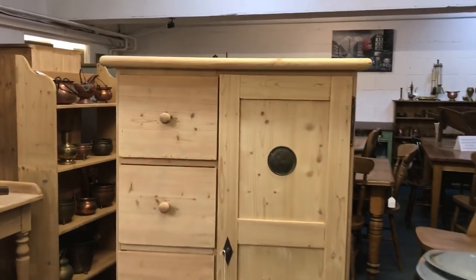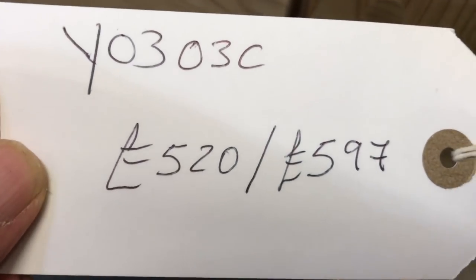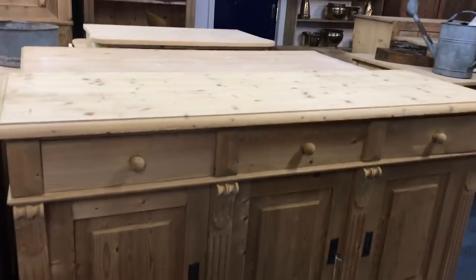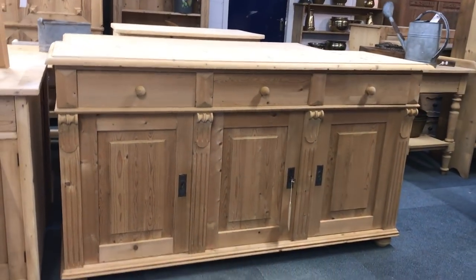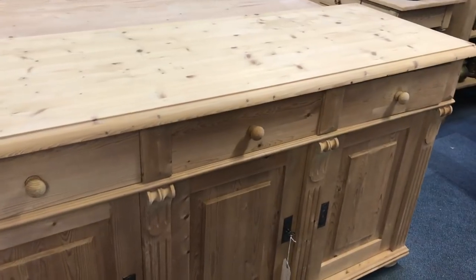So there's an old pine larder cupboard or bread cupboard with a little vent — and that is the ticket I just showed you. Then we have a reclaimed pine three-door, three-drawer pine base, so this has been made recently from reclaimed wood.